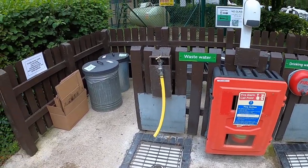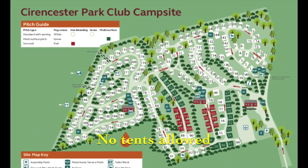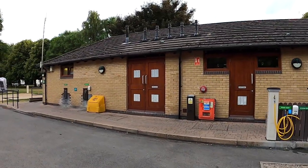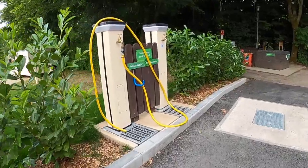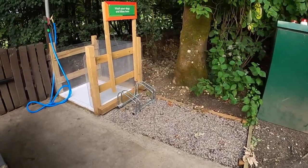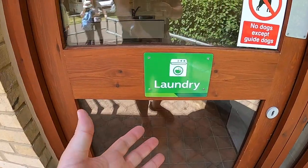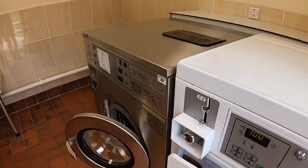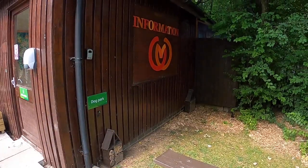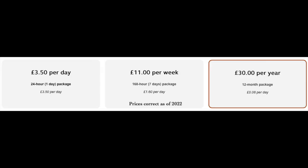Here we have one of the many service points — there are eight service points in total on this site. There are over 200 pitches in all different flavours on site, two amenities blocks, three motorhome service points, five chemical disposal points, and even two dog and bike washes. There's also a laundry room and information point. Wi-Fi, being a Caravan and Motorhome Club site, is the usual paid-for access, and details for that are in the description below this video.